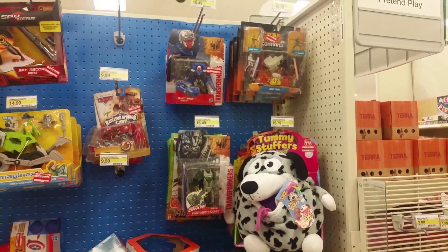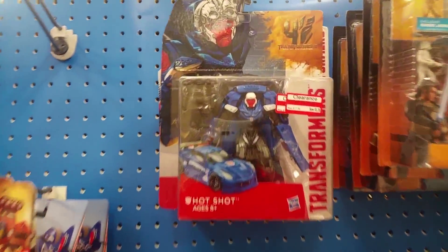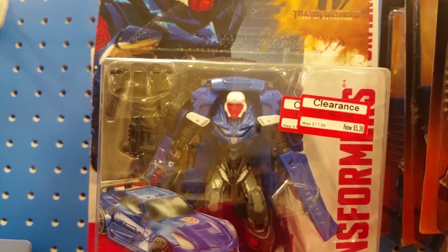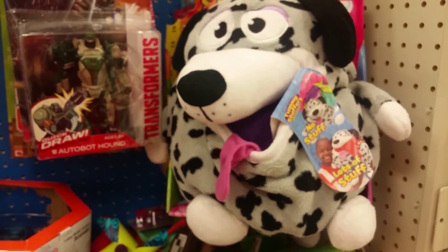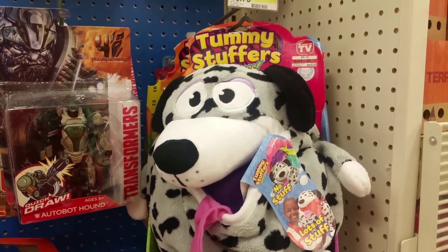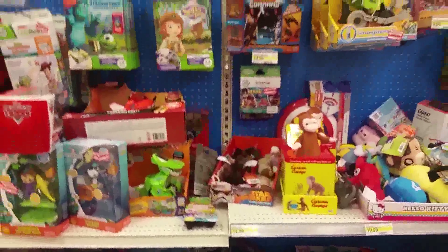They have a rack of stuff on clearance. And this tummy stuffer thing — that's basically a popple if anybody remembers popples. But it's bigger.